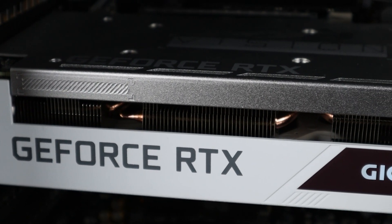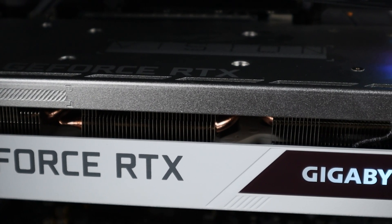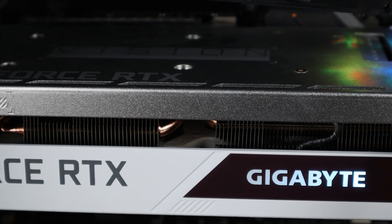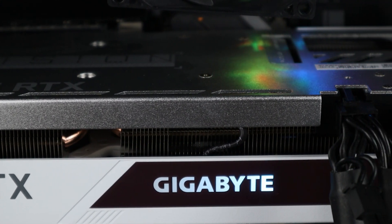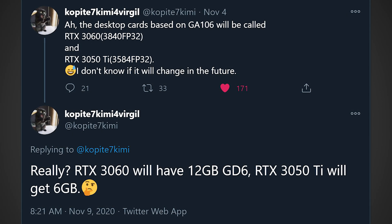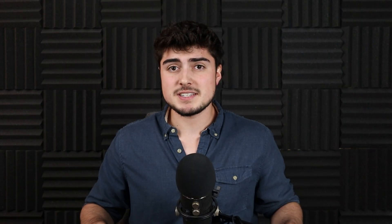In a previous video I discussed how the RTX 3060 would likely have only up to 6GB of VRAM due to its 192-bit bus, and that's really disappointing to hear. But at least according to this leak from Twitter user Copite7Kimi, that might not be the case. In fact, the RTX 3060 might have up to 12GB of VRAM, which would make it a much better purchase.